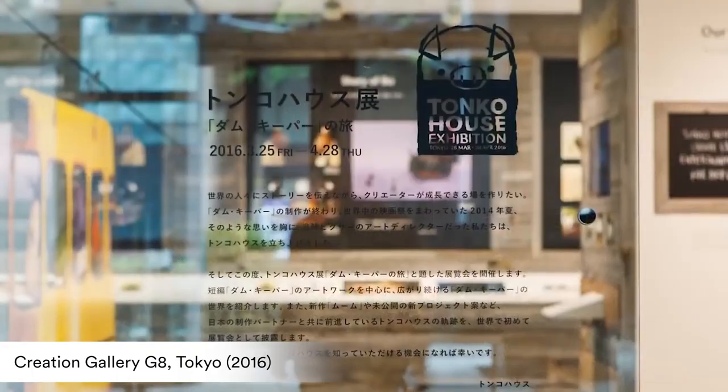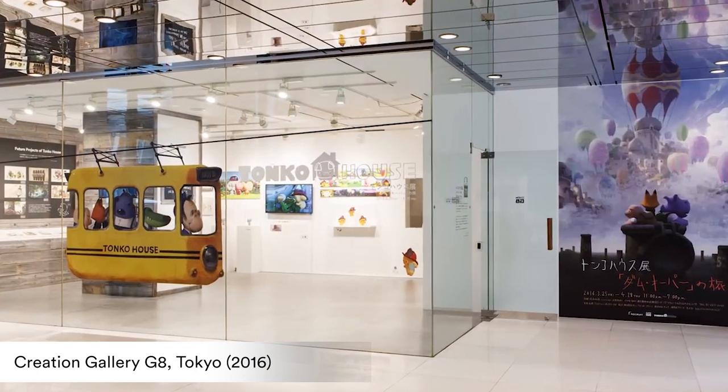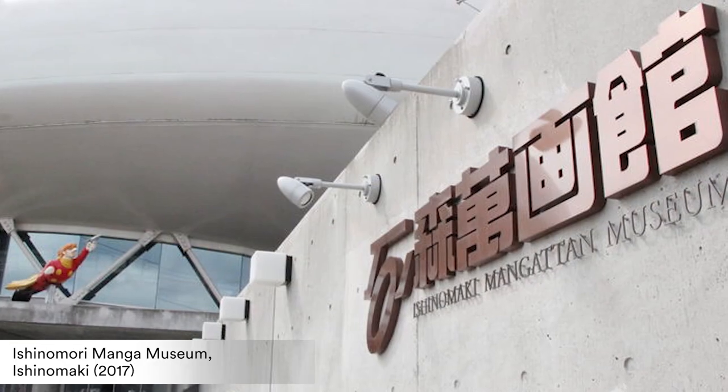We just finished our third exhibition in Japan. The journey of Tanko House in Fukuoka just wrapped up, and we're really excited to share some of the elements from the exhibition. The third year — obviously the first one was in Ginza, Tokyo, and the second one was in Ishinomaki, in Tohoku.